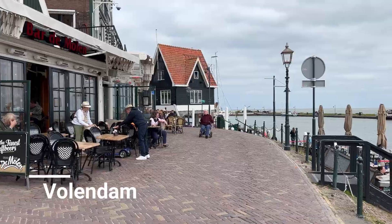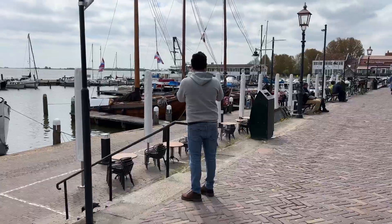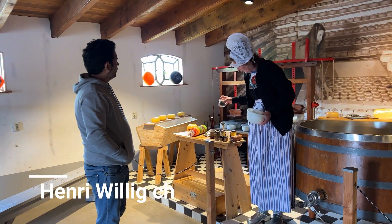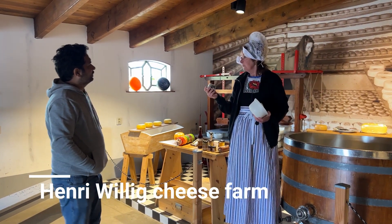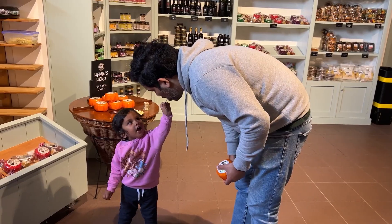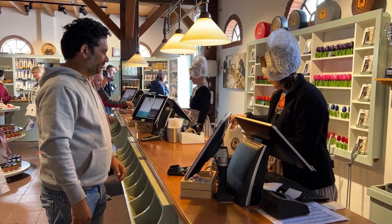Next was a pit stop at a small fishing town called Volendam, where we again walked around and went up to the coastline to get a peek of the waterfront. Our last stop on the tour was at the Henry Willig cheese farm, where we got a quick lesson in cheese making and types of cheese, and then we went into the store to try even more cheese. Here, we bought two that we really liked to bring back home with us.